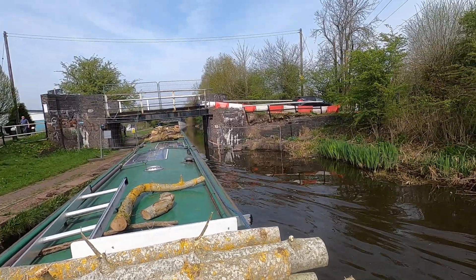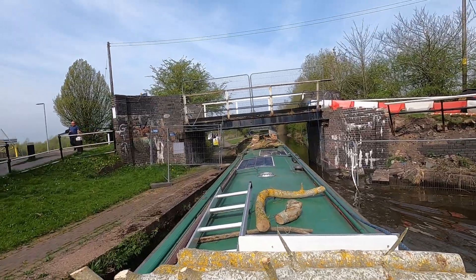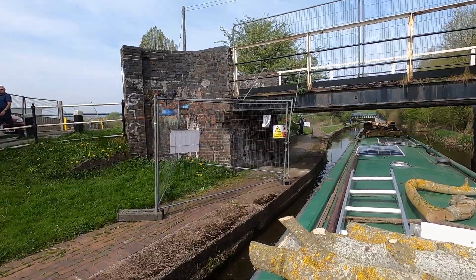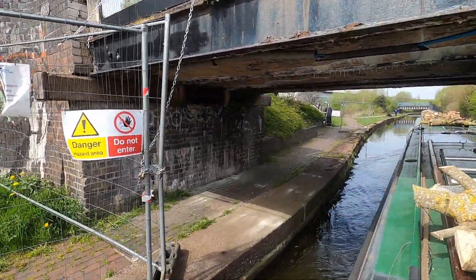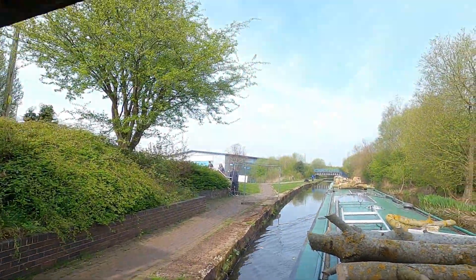After leaving the Trentum Lock, it's quite a way before we reach what I consider the Stoke Locks proper. These locks take us up to Etruria, which is the summit of the Trent and Mersey Canal, before we carry on and go through Harecastle Tunnel.